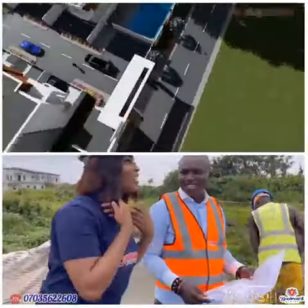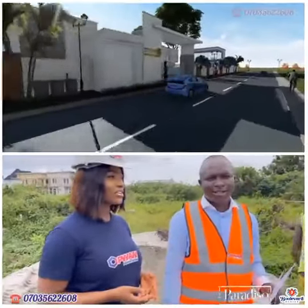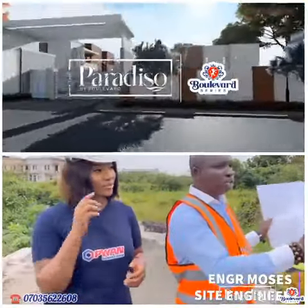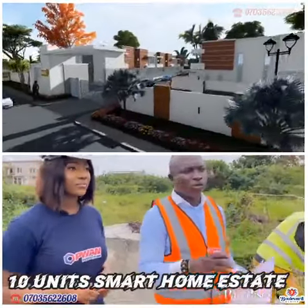Good day sir. I would like you to share with us what we are to expect from the Paradiso. Good evening, my name is Engineer Moses. This is a mini smart home estate — it's a 10-unit smart home estate, all units smart.